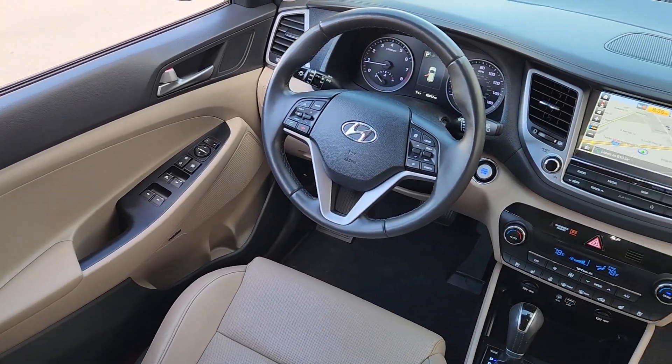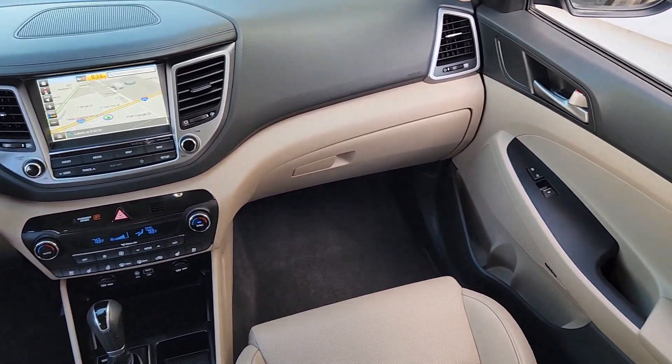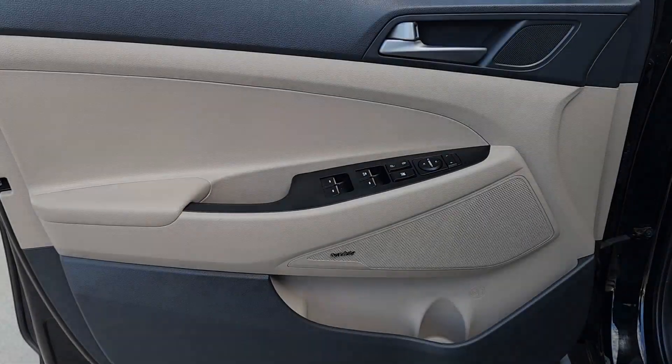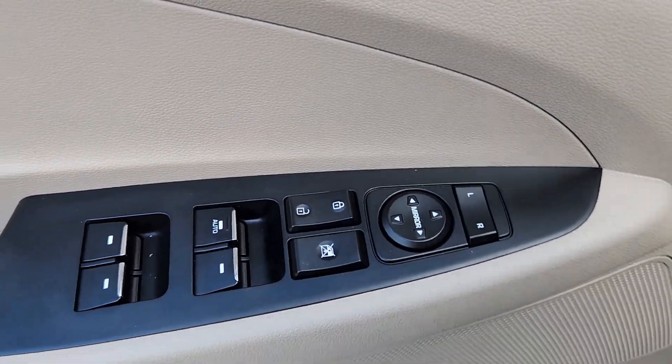All-wheel drive, four-cylinder engine, fog lamps, lane-keeping assist, backup camera, heated mirrors, alarm, aluminum wheels, dual-zone AC, rear spoiler.